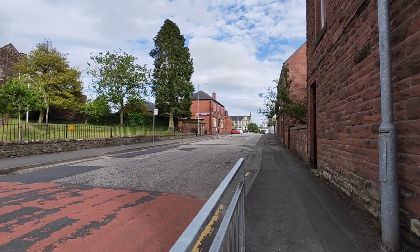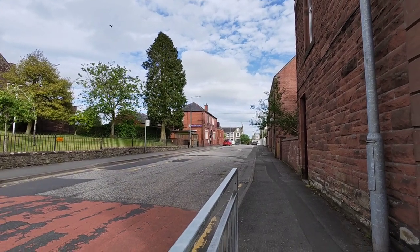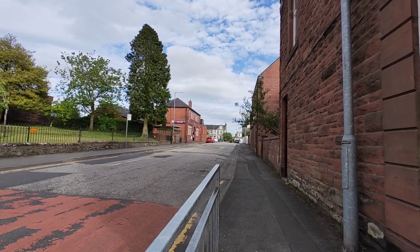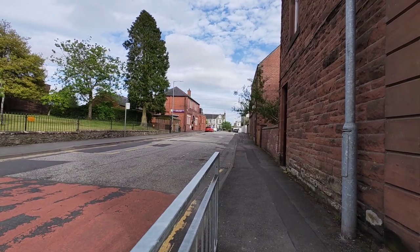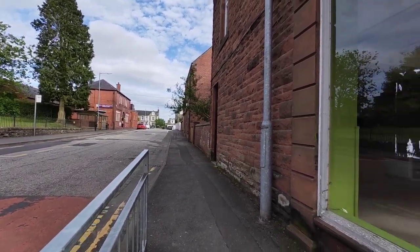That building just in front of us is the swimming pool — it's still open, yeah, looks like it's still open. So it has one or two things: library, swimming pool, lots of eateries, the Tesco and Wilkinsons.